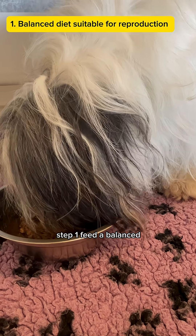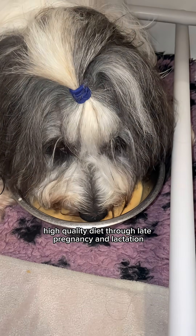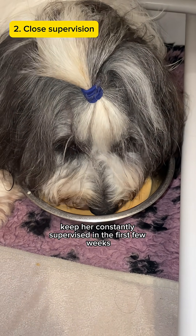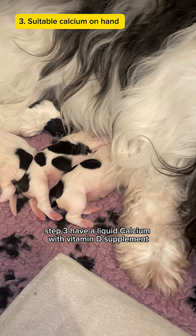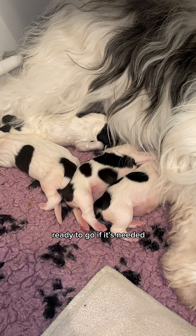Step 1: Feed a balanced, high-quality diet through late pregnancy and lactation. Step 2: Keep her constantly supervised in the first few weeks. Step 3: Have a liquid calcium with vitamin D supplement ready to go if it's needed.